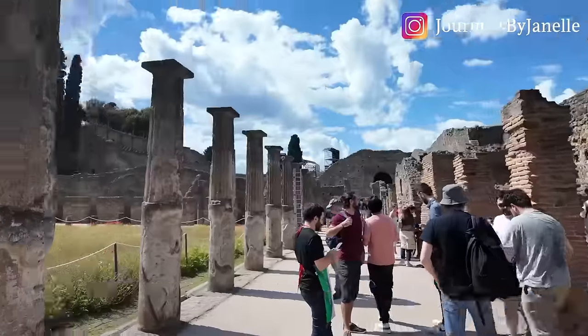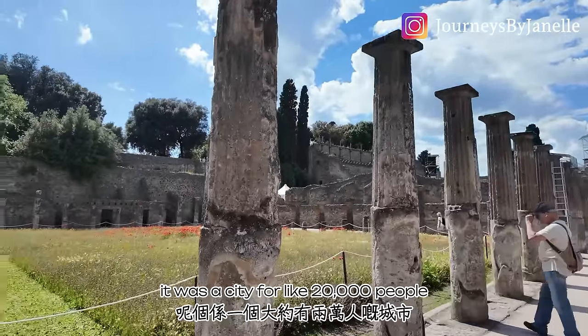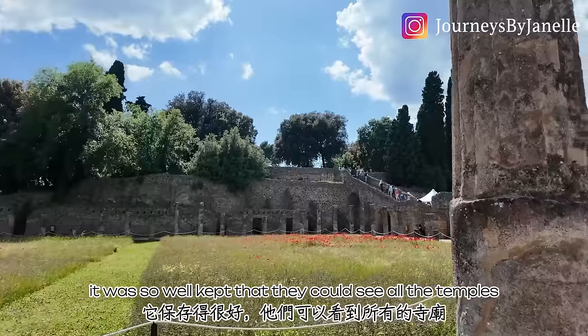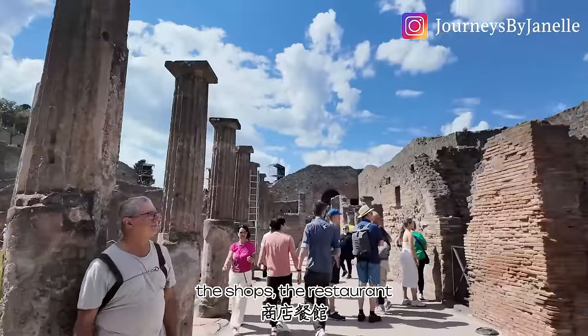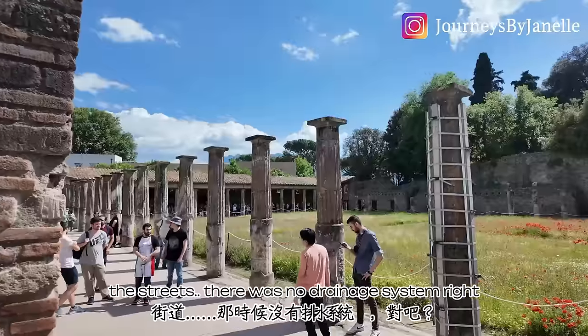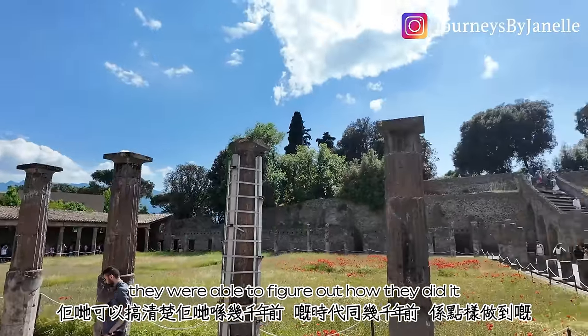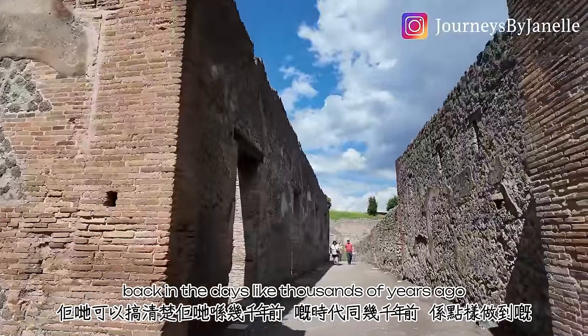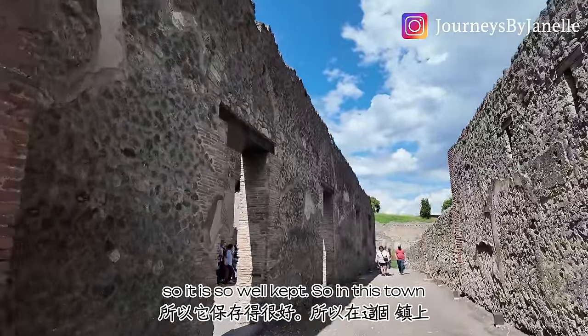It is really special because it is kept so well all these years. It was a city for like 20,000 people, but when they found it, it was so well kept that they could see all the temples, the shops, the restaurants, the streets. There was no draining system — they were able to figure out how they did it thousands of years ago.